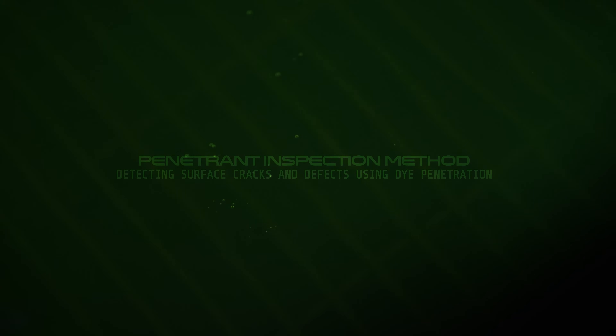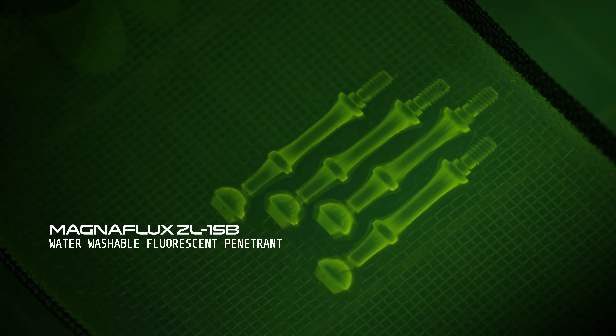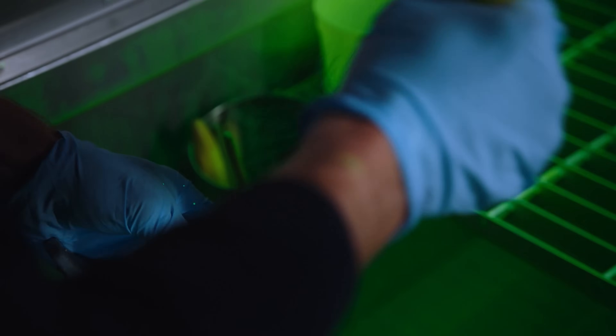The penetrant inspection method uses a fluorescent dye. It picks up surface-breaking defects or any damage that's been caused at an event. It's a fluorescent water-based fluid, designed to get into any little tight cracks, and it shines up under ultraviolet light.